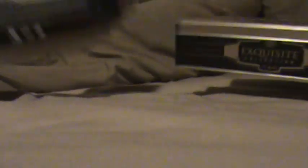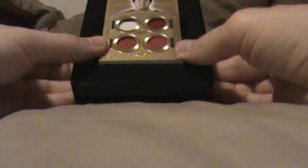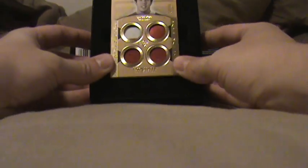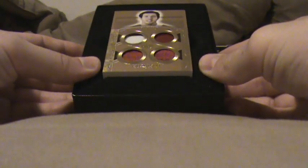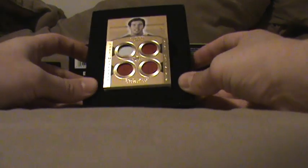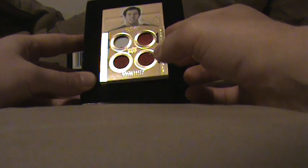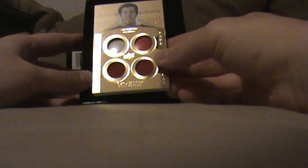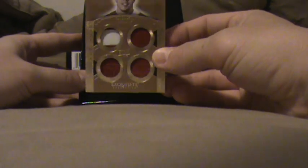Here's an Exquisite that I did. Sam Bradford — the helmet, jersey, thick card. It's got two color on one piece of the helmet.